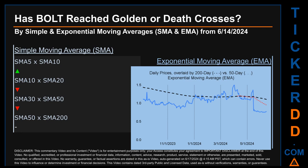Has BOLT's price reached golden or death crosses? Golden cross and death cross are basic signals that compare average prices across two specified trade day ranges — a short-term versus a long-term range, for example five-day versus ten trade days. A golden cross is a bullish signal — it appears when a ticker's short-term moving average crosses above its long-term average. Vice versa, a death cross is a bearish signal when the short-term crosses below its long-term moving average. For our analysis, we decided to look at both simple moving average (SMA) and exponential moving average (EMA), the latter of which gives more weighting to recent prices.